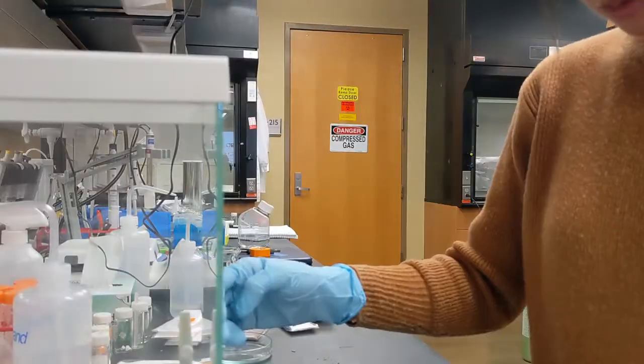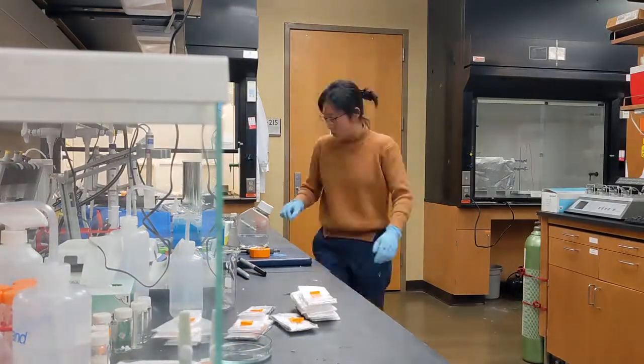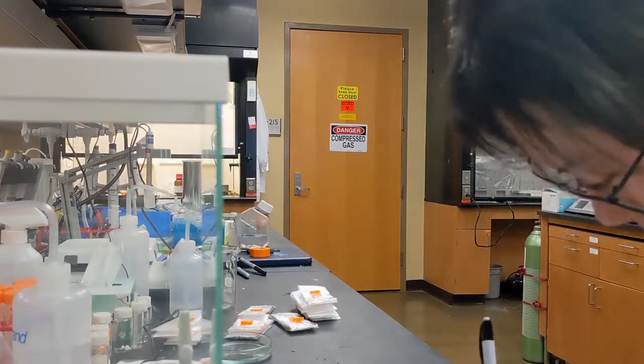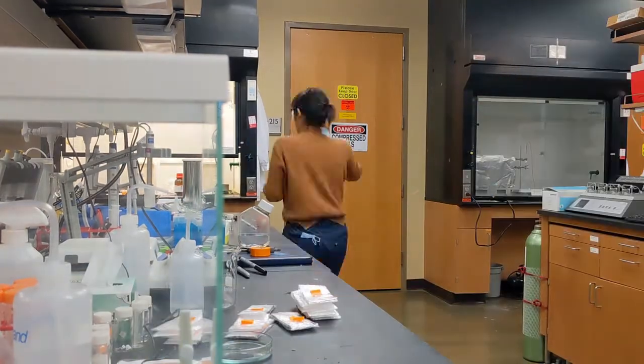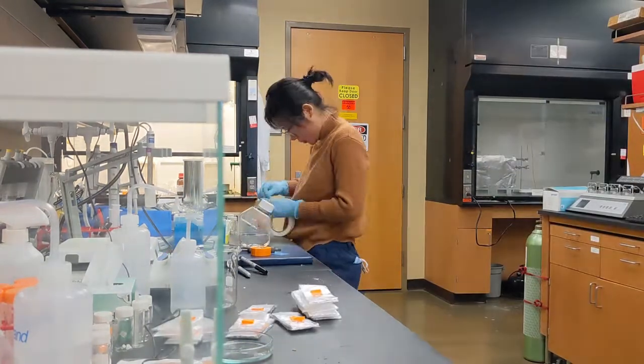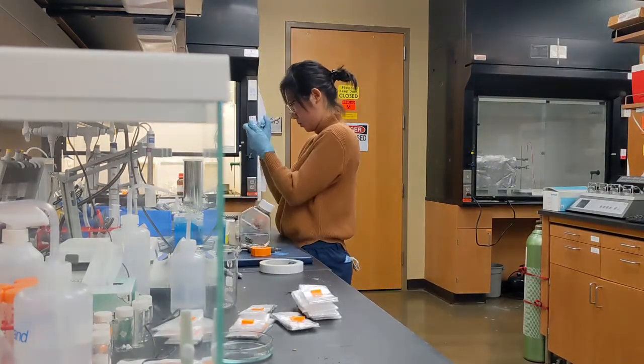My graduate project is about making artificial vascular tissue for clinically ready transplantation. I start today with preparing materials and making solutions which will be later used to electrospin.